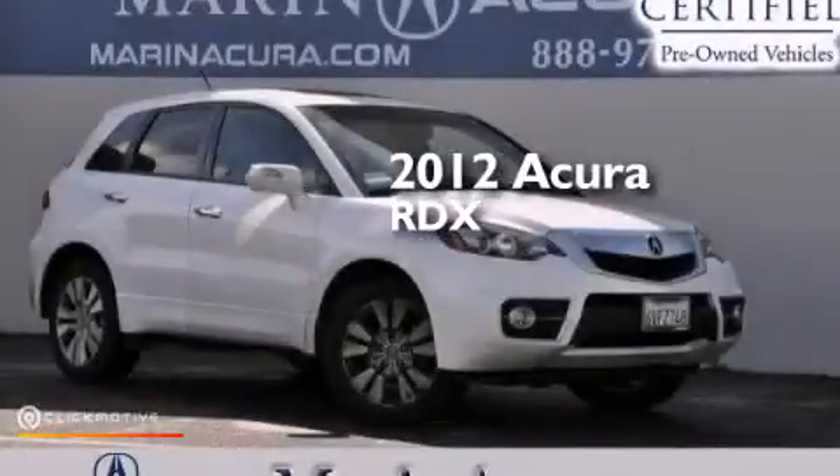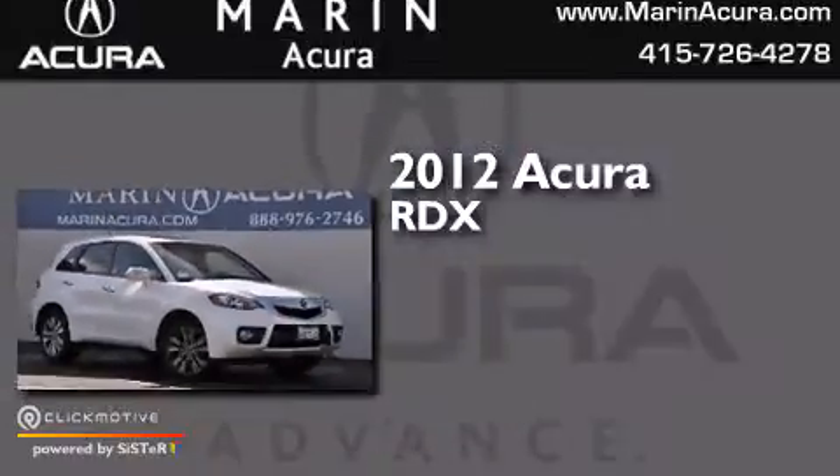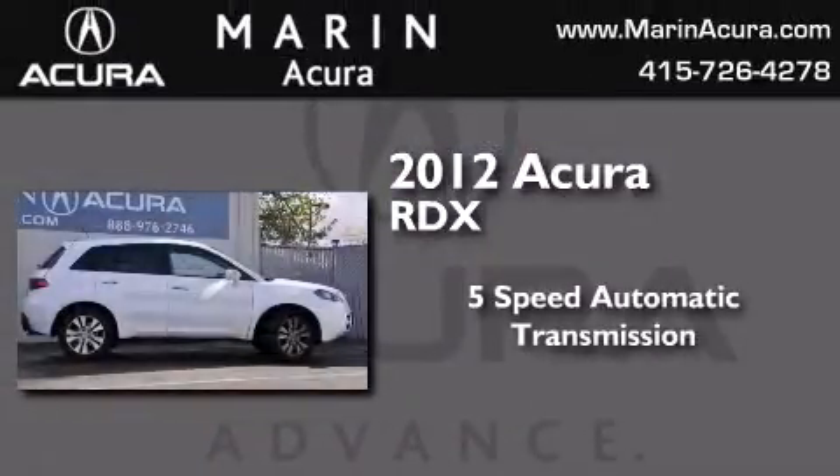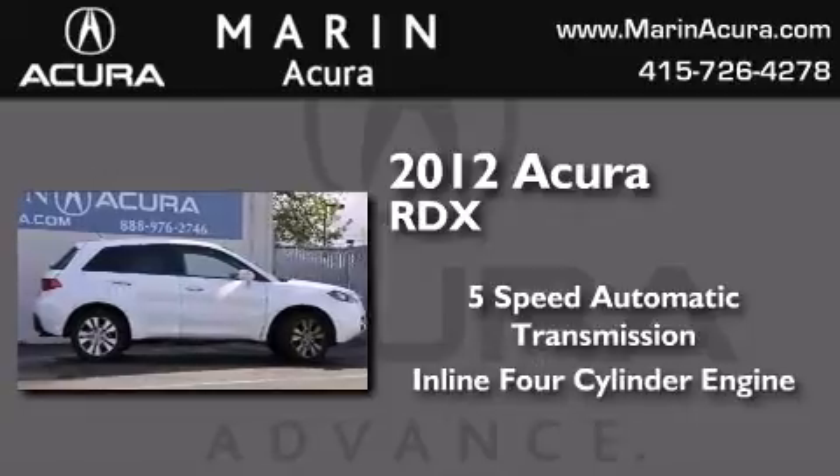This is a certified pre-owned 2012 Acura RDX. This crossover has a 5-speed automatic transmission and an inline 4-cylinder engine.